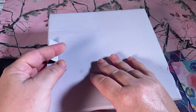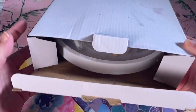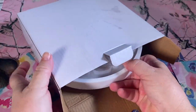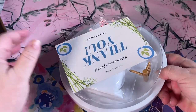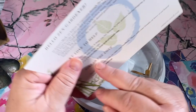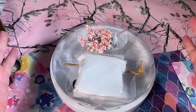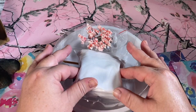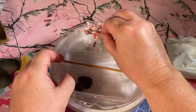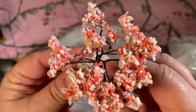Opening the box — one, two, three, four, five. Ooh, look at this. Wait a second, this looks really cool. We got a thank you card: Welcome to our family. It's spring in New Jersey and I'm going to make a zen garden. We have our beautiful Japanese cherry tree. See? Isn't that beautiful?